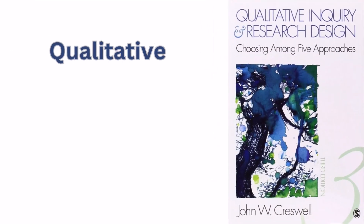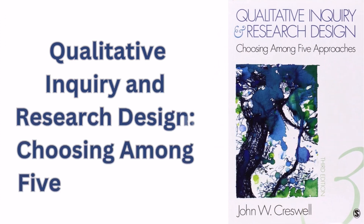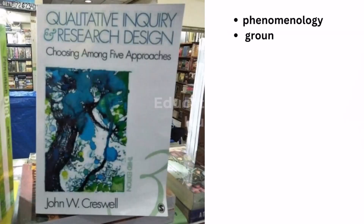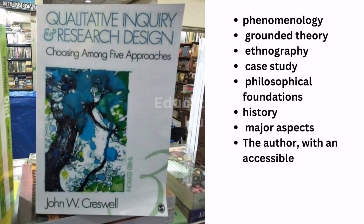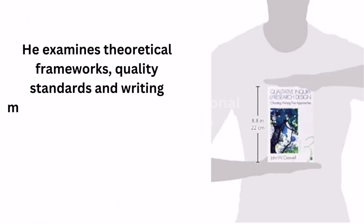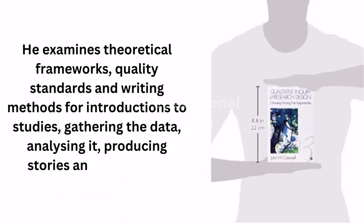Seventh is Qualitative Inquiry and Research Design: Choosing Among Five Approaches. John W. Cresswell's third edition examines narrative research, phenomenology, grounded theory, ethnography, and case studies — their philosophical foundations, history, and major aspects. The author, with an accessible style of writing, links the research design to each inquiry tradition. He examines theoretical frameworks, quality standards and writing methods for introductions to studies, gathering the data, analyzing it, producing stories and confirming results.